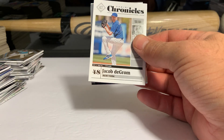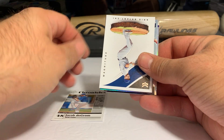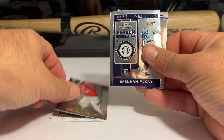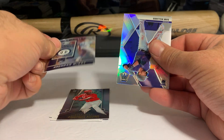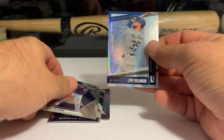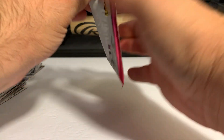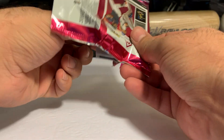We have our first DeGrom. Chris Bryant Magnitude, and Aristides Aquino, and our first Contenders Optic Brennan McKay. Sam Hilliard Mosaic Prism, and Cody Bellinger Unparalleled. Three packs left — I'd say it's a pretty good break so far. No autos, but that's okay. Most of these are sticker autos anyway. I think the Magnitude might be on-card.